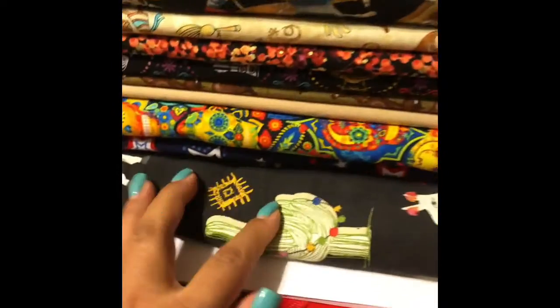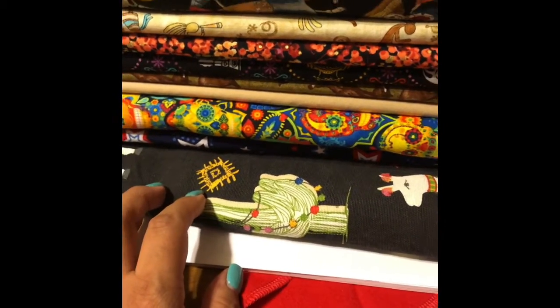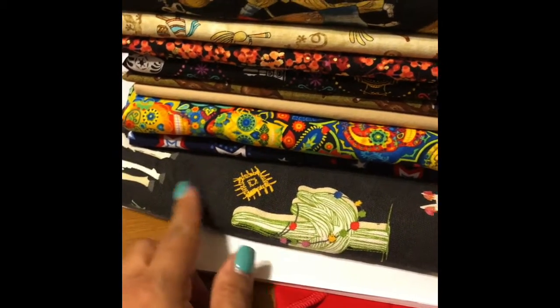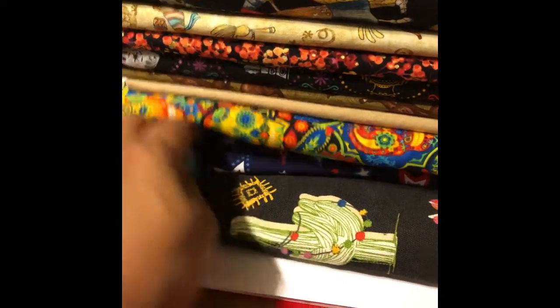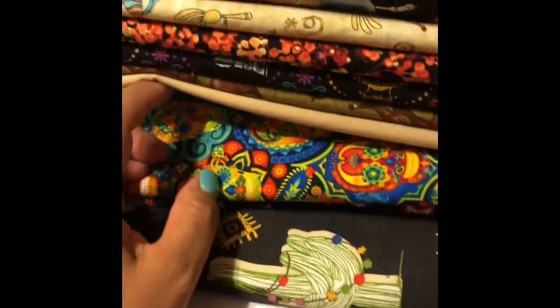I also got some fabric from Joann's. This is some outdoor fabric with cute little llamas, it was on sale - I think maybe $8.99 a yard. I just thought it was cute, I'm going to make some outdoor pillows. This other one is for a special request for some patriotic masks.